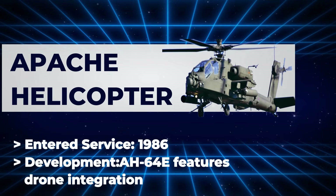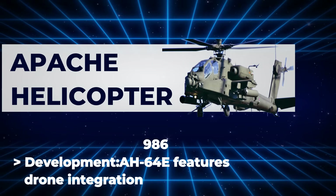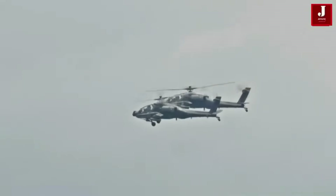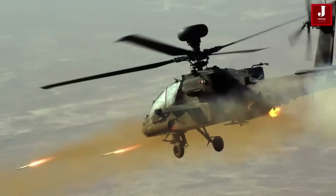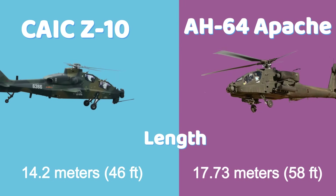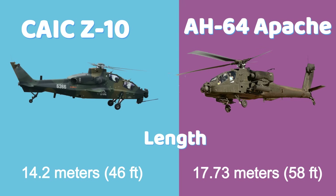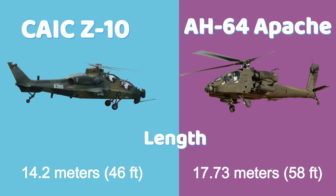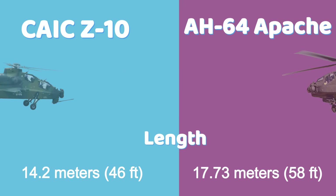The Z-10ME features drone integration and advanced networked warfare capabilities. It measures 14.2 meters (46 feet) in length, making it more compact and potentially more agile. In contrast, the AH-64 Apache is longer at 17.73 meters (58 feet), with a larger fuselage designed for added payload and survivability.